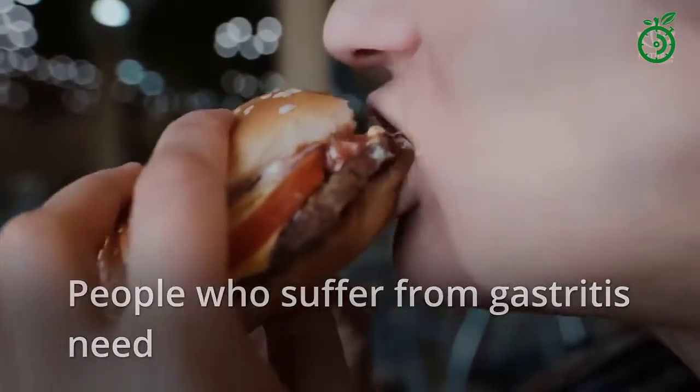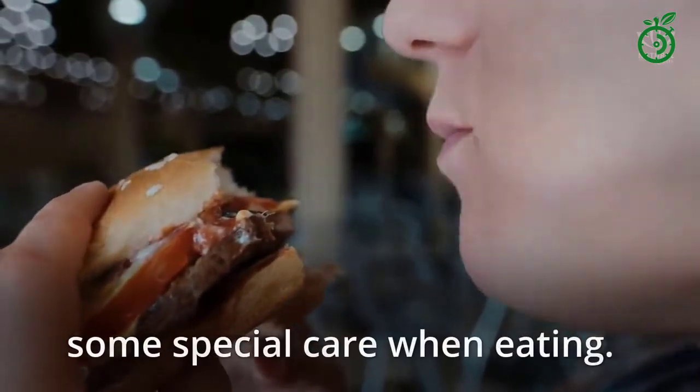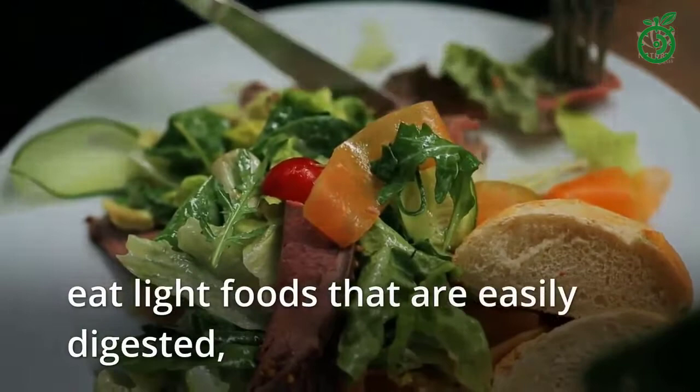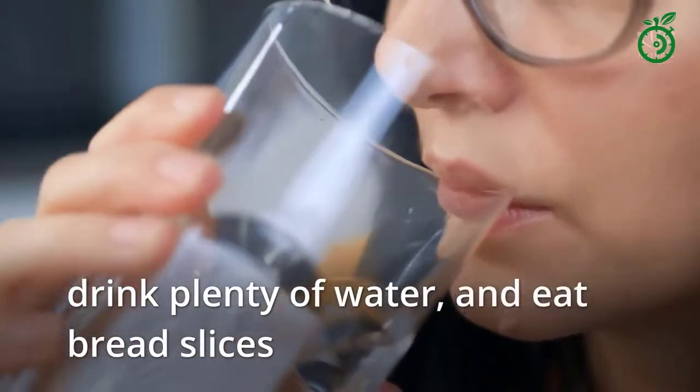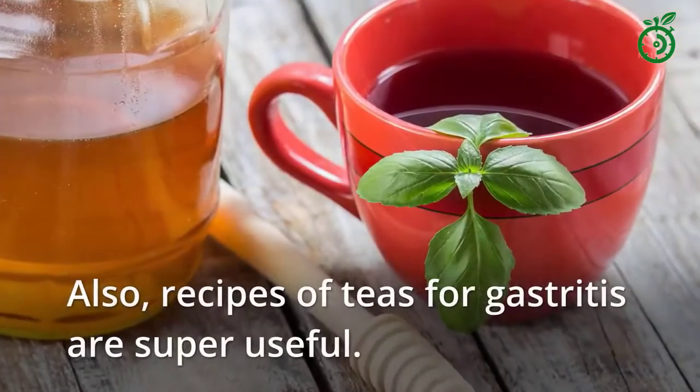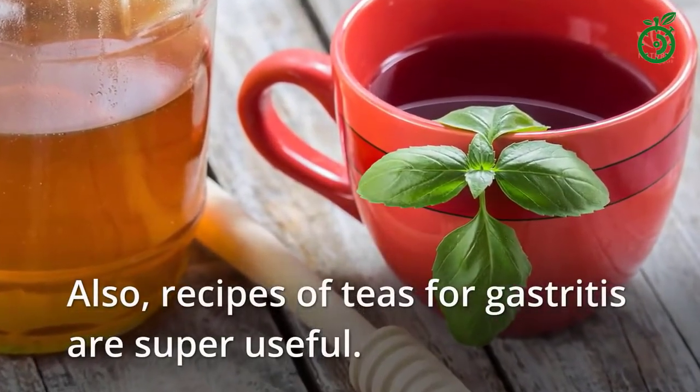People who suffer from gastritis need some special care when eating. You have to avoid excesses, eat light foods that are easily digested, drink plenty of water, and eat bread slices or water crackers to alleviate the pain. Also, recipes of teas for gastritis are super useful.